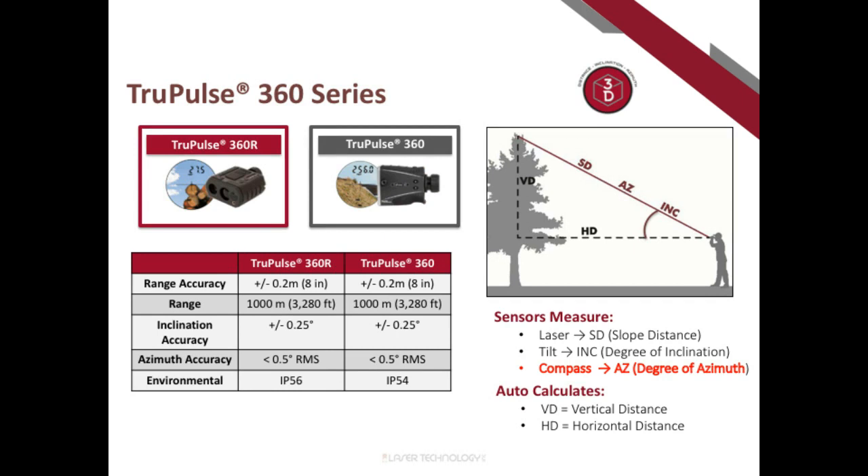When we add the compass, giving us three sensors in the unit, we call it the TruePulse 360 series. Both models have similar range accuracy of about eight inches. The key specification is azimuth accuracy: plus or minus half a degree. The main difference between models is the 360R on the left has a waterproof ruggedized housing in a horizontal binocular-style orientation, while the 360 on the right is in a vertical orientation.